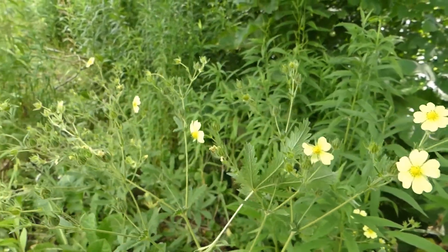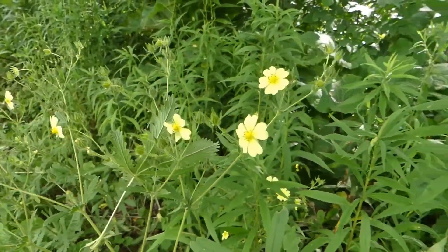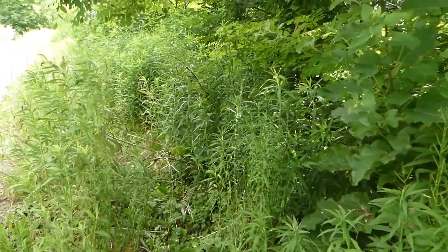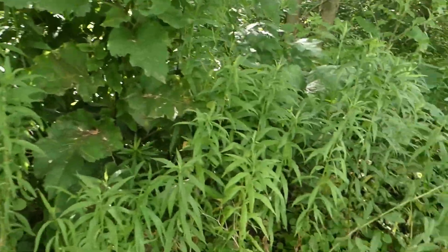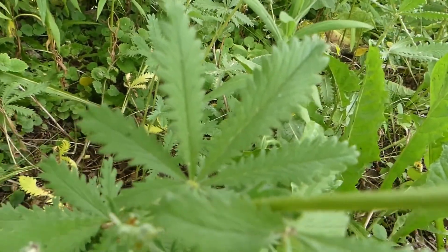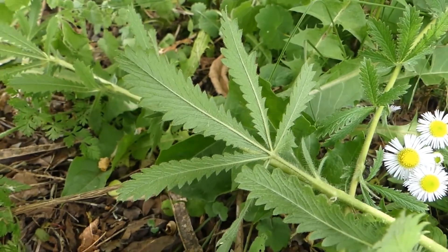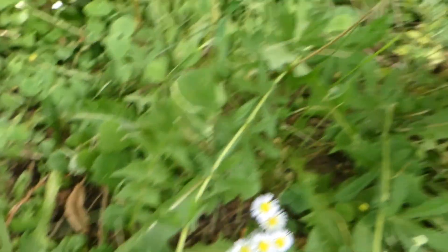Potentilla recta — add this to your daily diet. Thank you everybody for watching. I truly appreciate your support. If you're a subscriber, I am so incredibly grateful. If you're new to my channel, please consider subscribing, and if you like this video, please give it a thumbs up.